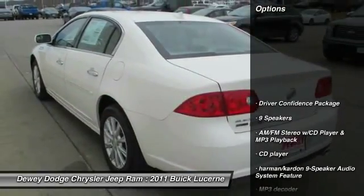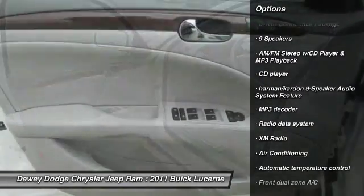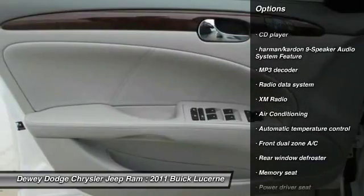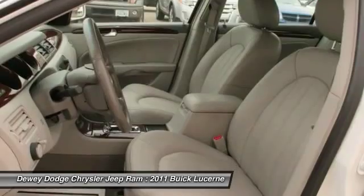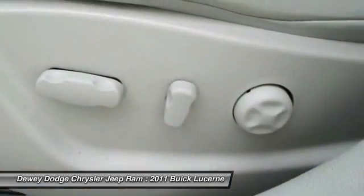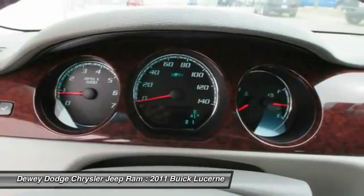Here are some of this vehicle's great options: remote engine start, power passenger seat, traction control, dual airbags, air conditioning, power steering, alloy wheels, four-wheel disc brakes, universal garage door opener, and AM-FM stereo with CD player and MP3 WMA capability.